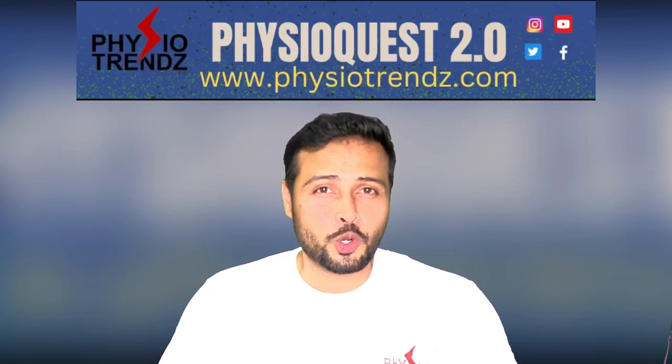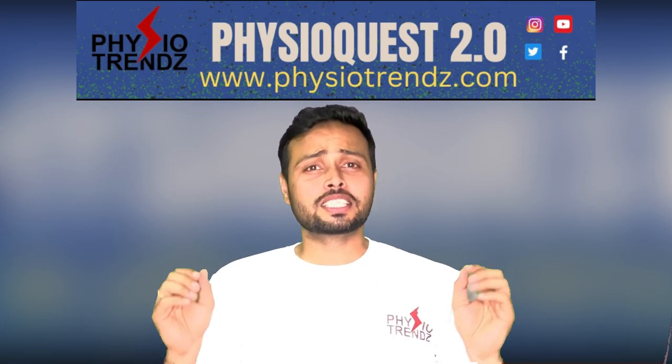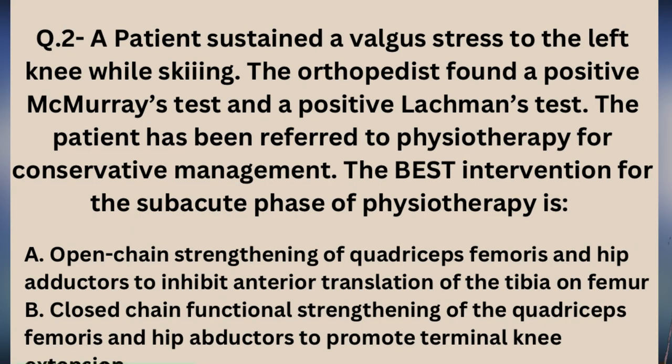Hello everyone and welcome back to PhysioQuest season 2, question number 2. This week, the question information given was that a patient was doing skiing and during that a valgus force was applied on the left knee, after which when diagnosed, the patient was confirmed with McMurray test positive, Lachman test positive, and the patient is going for conservative management. The physiotherapist has to decide which exercise to give in the sub-acute phase.